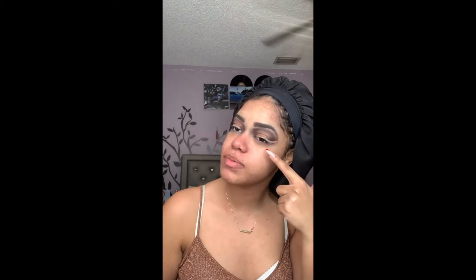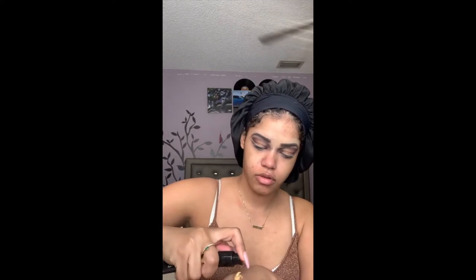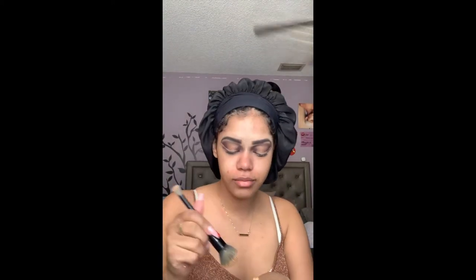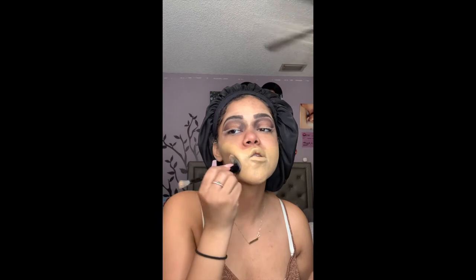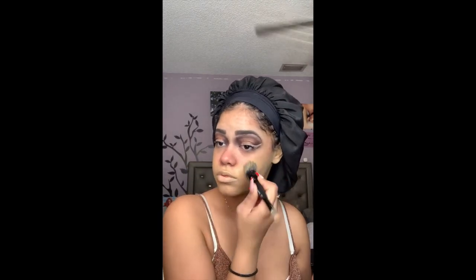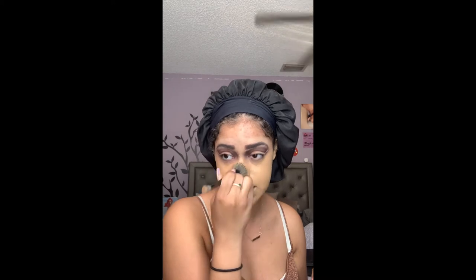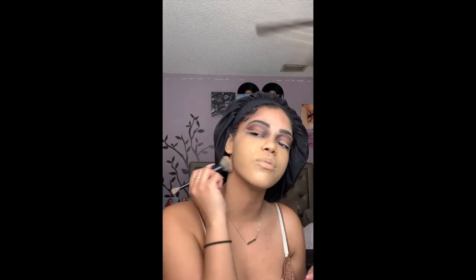I'm gonna maybe try and fix the wing with the foundation but we'll see. I'm gonna take the ELF Camo CC Cream — I love this one, it's in shade medium 330W. I just did a review on this and I've been using it ever since, so that should tell y'all something. I'm gonna take the same ELF Complexion Duo Brush, put it over my lips as a blank canvas, add it to my neck and ears. I found that really stippling this brush helps get rid of streaks, and it's just a pleasant tool to work with.